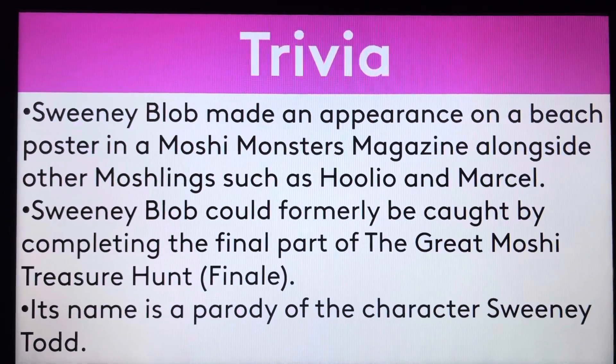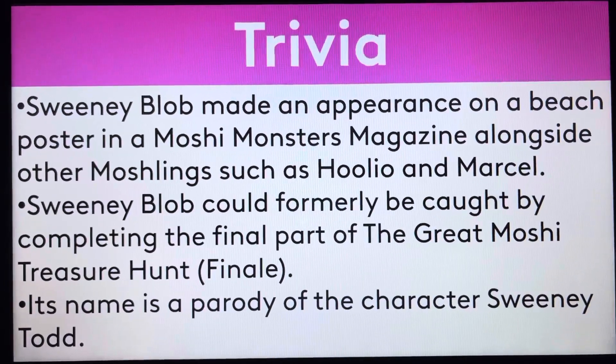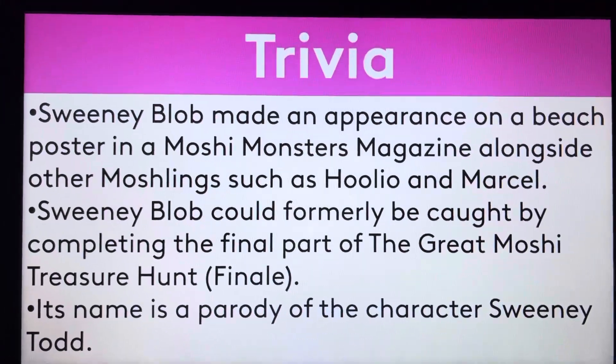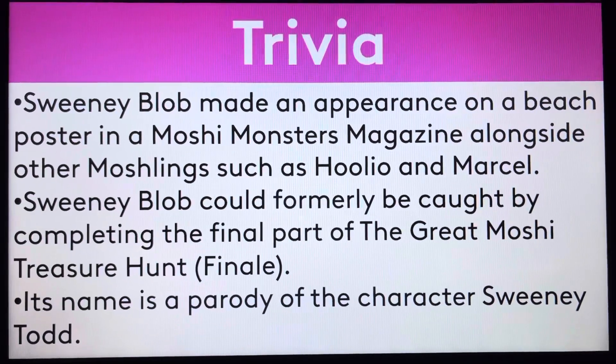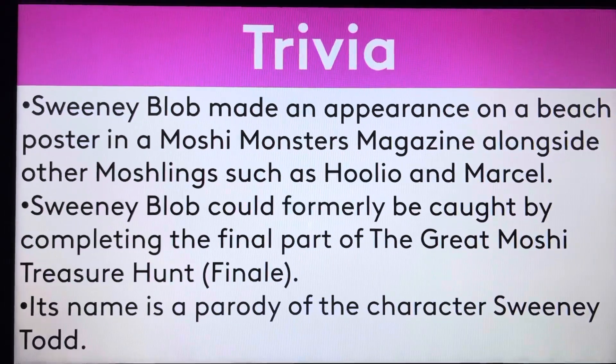It is definitely worth the watch, so please go do it right now. Sweetie Blob could formerly be caught by completing the final part of the Moshi treasure hunt finale. Its name is a parody of the character Sweeney Todd — Sweetie Blob. Love it.